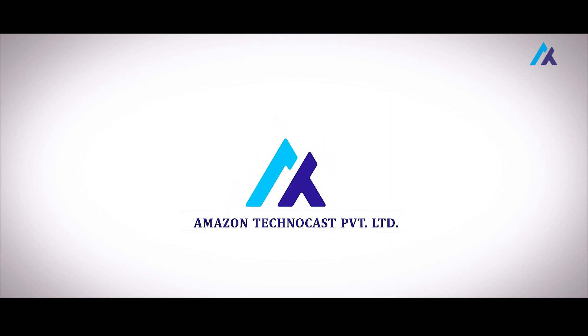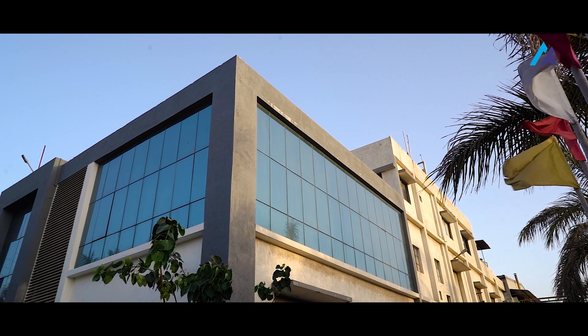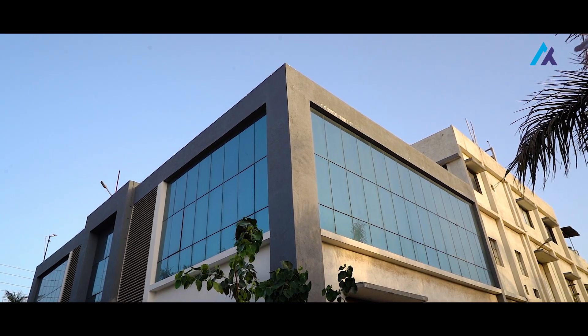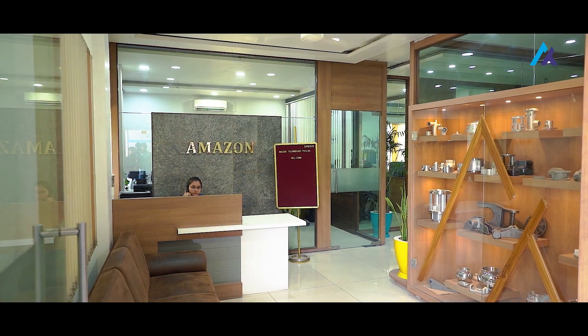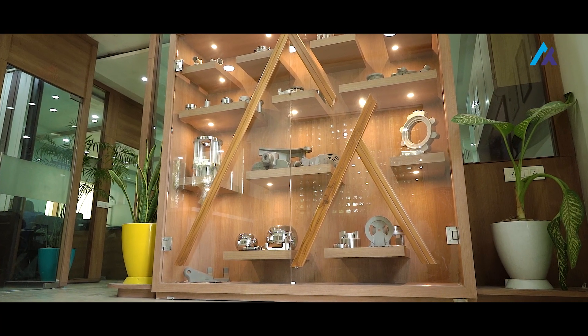Welcome to Amazon Technocast Private Limited. We're a leading manufacturer of investment castings with machining and we're located in Rajkot, India. Founded in the year 2014, we have a production capacity of 1,400 metric tons per annum, with an experienced and dynamic workforce under strong leadership.